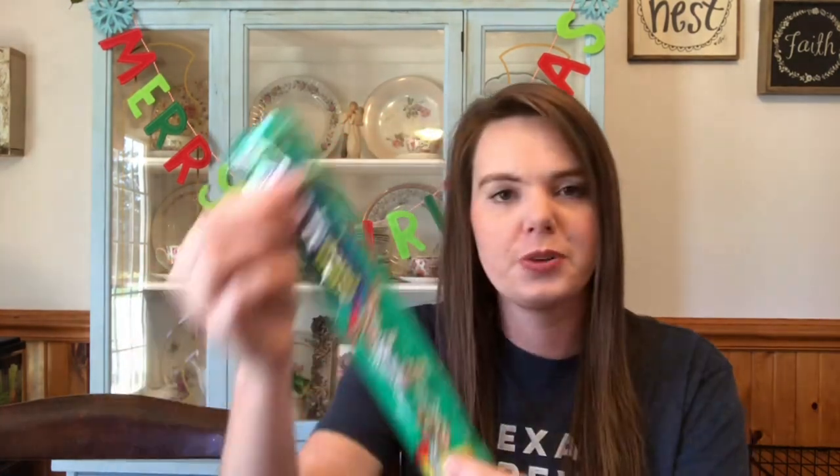Each of my kiddos is getting some candy in their stocking — just some I picked up from the dollar store. They really love Nerd Ropes. I tried to make it even between both of them so there's no 'she got more than me' or 'he got more than me.' They each get three candies and I try to give them the same amount of goodies. That's my 10-year-old son's stocking done!